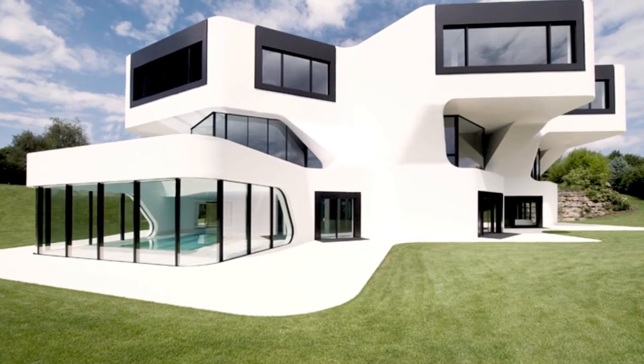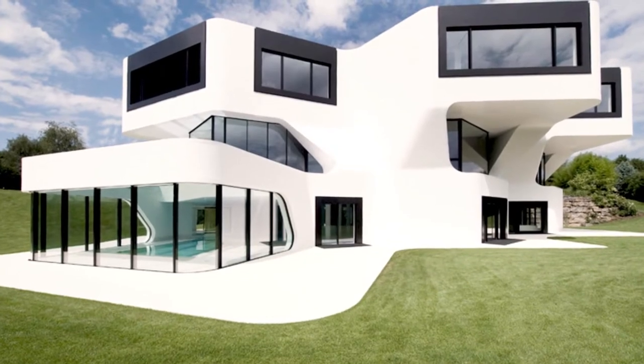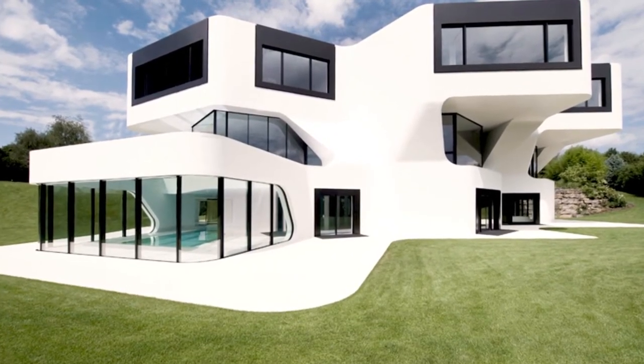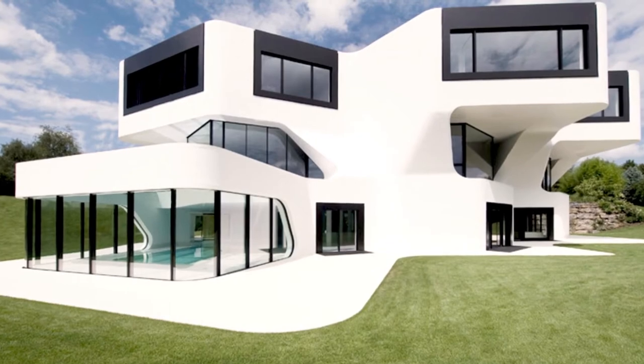Dupli Casa. From an old house to a futuristic home — this is how the Dupli Casa was made. The renovation looked so amazing that the homeowners might no longer recognize their previous space. This house design shows the family's history by duplication and rotation. You will find this in Ludwigsburg, Germany.